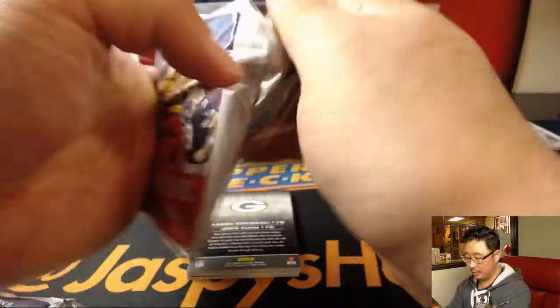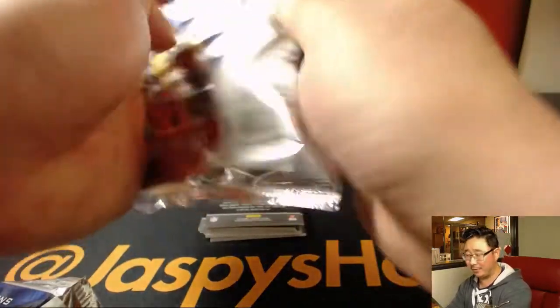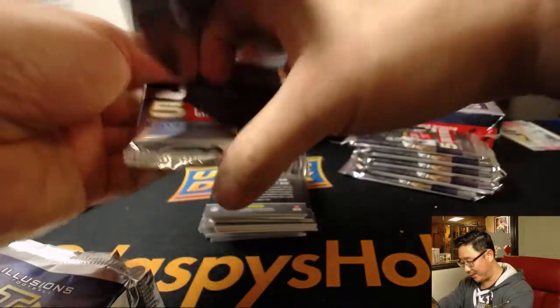Next box. I kind of like the encased toppers. I sort of wish they were maybe an autograph or a little bit lower numbered, but I'm kind of liking how they just gave, like, an encased parallel for you. I appreciate it. I do like that.